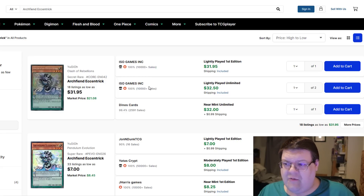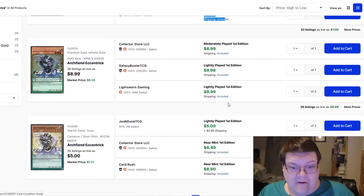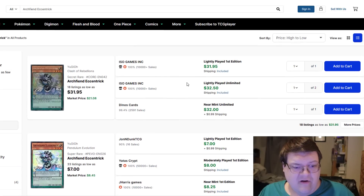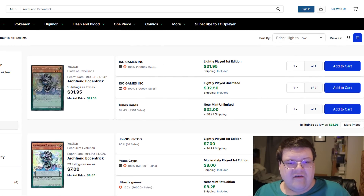Archfiend Decentrics — it's been a little while since we've tracked this. You're looking at $33, $8, and these have actually calmed down. That's pretty good. Then you're looking at $10 and $7. Some decent value retracing back in the Archfiend Decentric department.